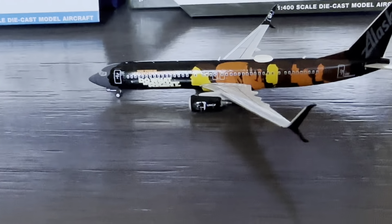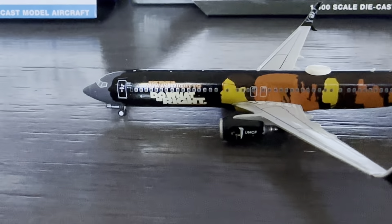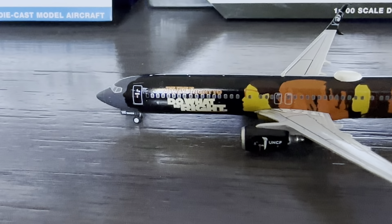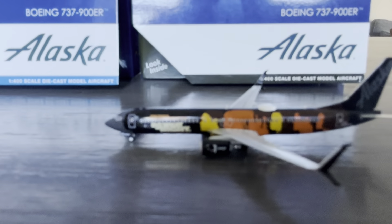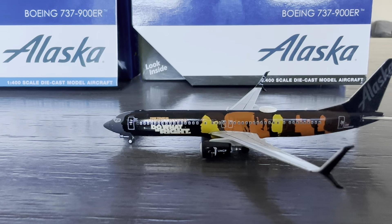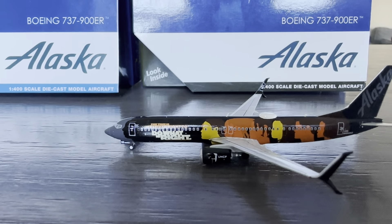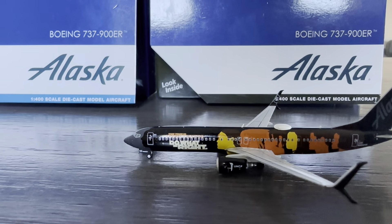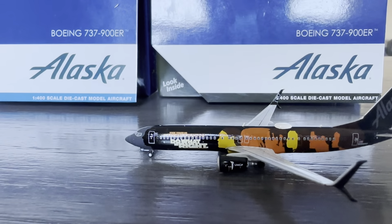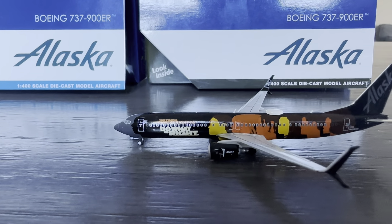Now on to our second model. Here we have the left boarding door as well as an awesome decal right off the boarding door. I believe it says 'the time is always right to do what's right.' So that's a nice little slogan.